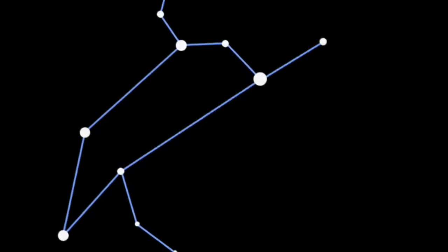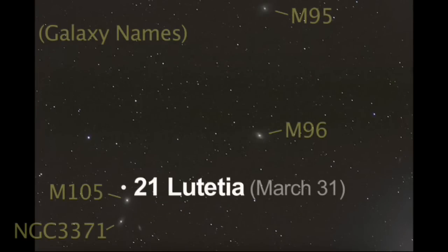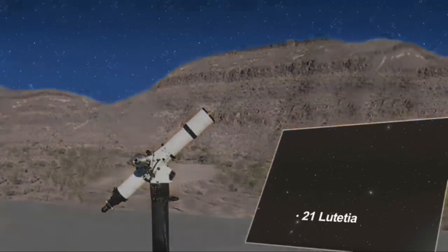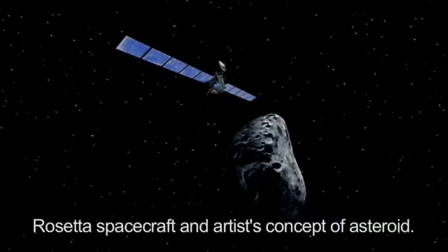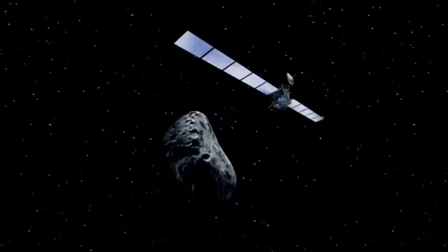Near the middle of the constellation Leo is the challenging-to-see and faint main-belt asteroid 21 Lutetia. You'll need a good star chart and a medium-to-large telescope, plus dark skies to glimpse this small, 12th-magnitude asteroid. If you don't see Lutetia, that's okay, because the European Space Agency's Rosetta spacecraft will pay its second visit to this interesting object in July, passing within 3,000 kilometers of the asteroid.